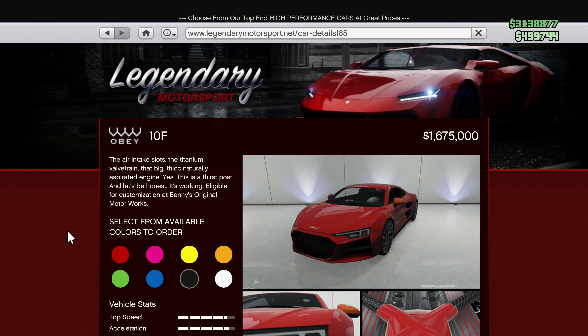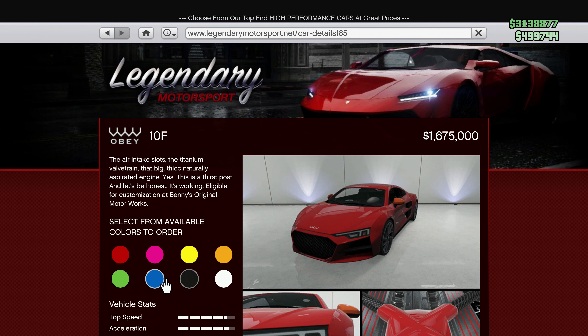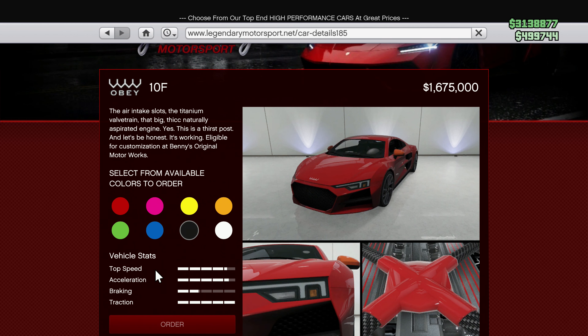Hey guys, welcome back to the GTA 5 car showcase. Today we've got the Obey 10F — finally, this is the one car I've been wanting to showcase since it came out. 1.67 million — not too bad, I'm quite surprised at the price. I thought it would be more expensive than this.